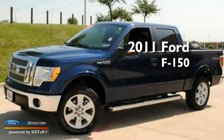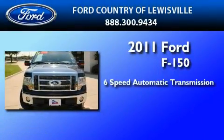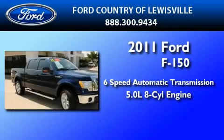This is a certified pre-owned 2011 Ford F-150. This truck has a six-speed automatic transmission and a 5.0-liter V8.